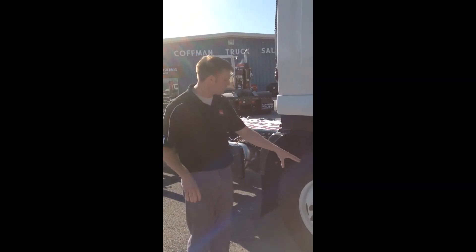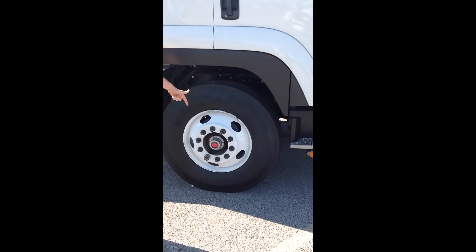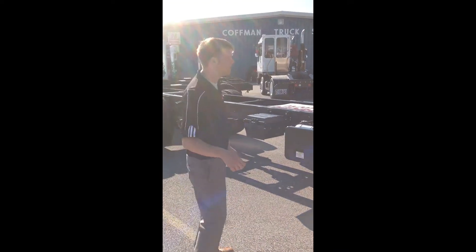Isuzu's really proud — they're putting on 11R 22.5 tires front and back, highway tires in the front, traction tires in the rear, drum brakes, air brake system, 12,000-pound front axle, and a 12,000-pound multi-leaf suspension.